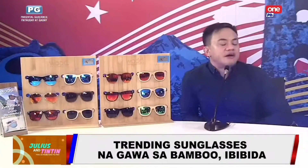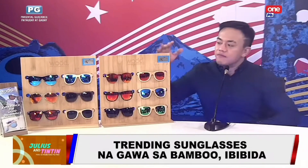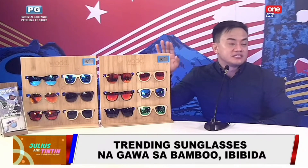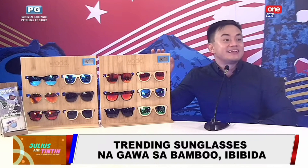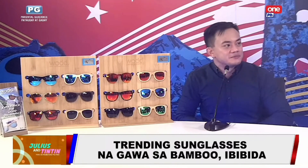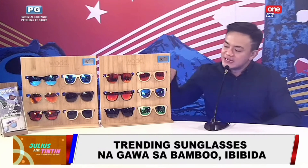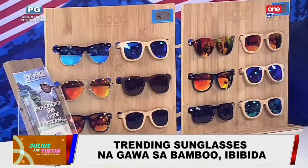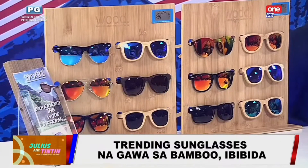So we have 33 variants now. And for every sunglasses we sell, 10 to 15% of the sales goes to tree planting and recycling, together with Haribon Foundation. So the bamboo sunglasses are actually waterproof — they have to go through several quality testing phases, and the lenses as well.